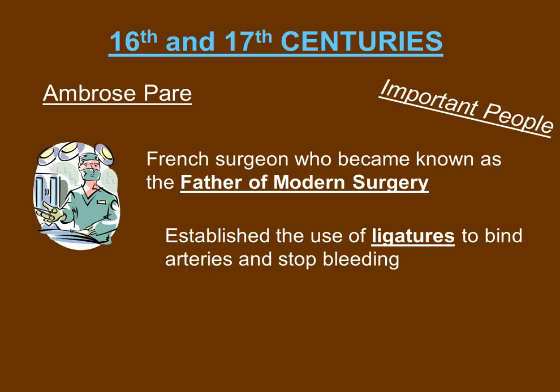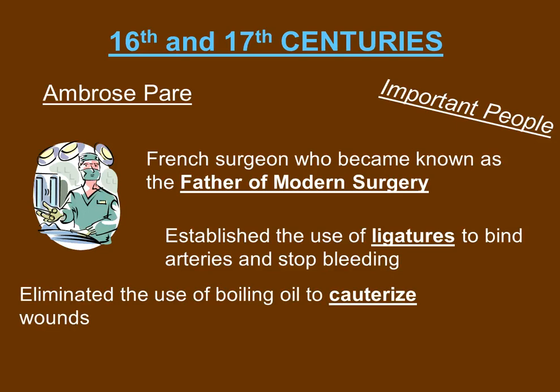Ambrose Paré established the use of ligatures to bind arteries and stop bleeding. This also allowed the elimination of using boiling oil to cauterize wounds.